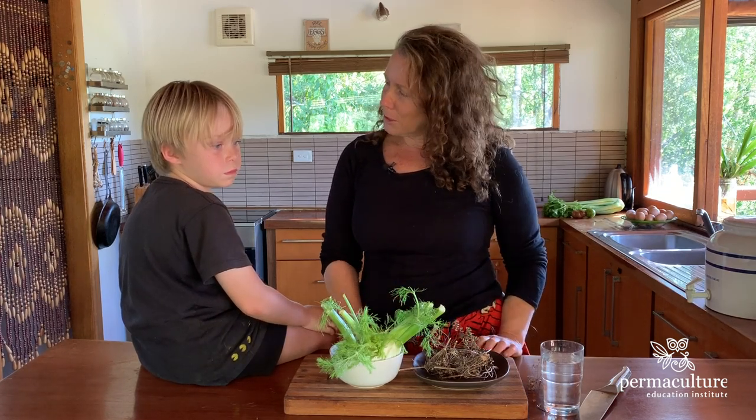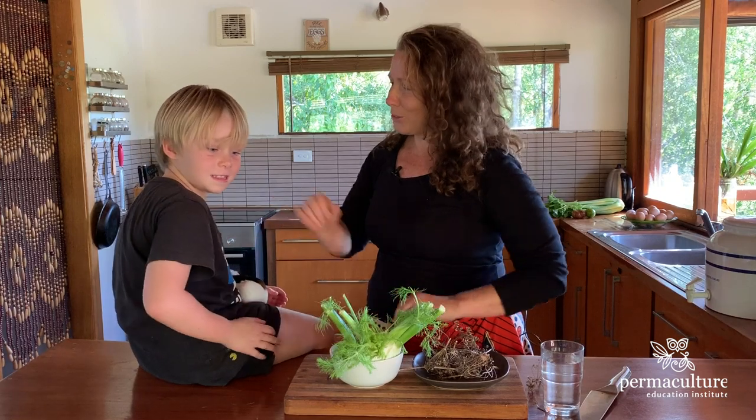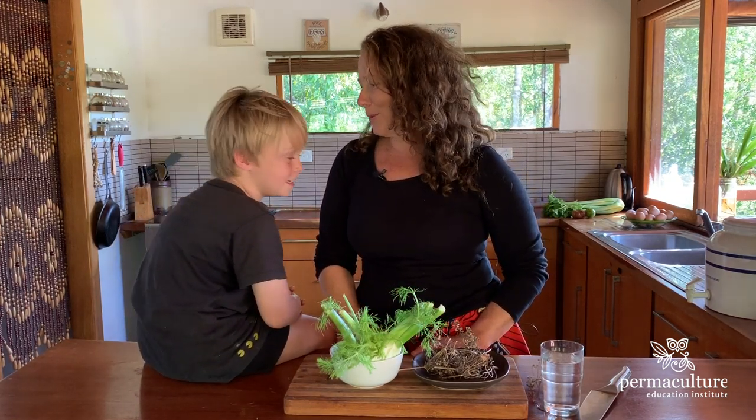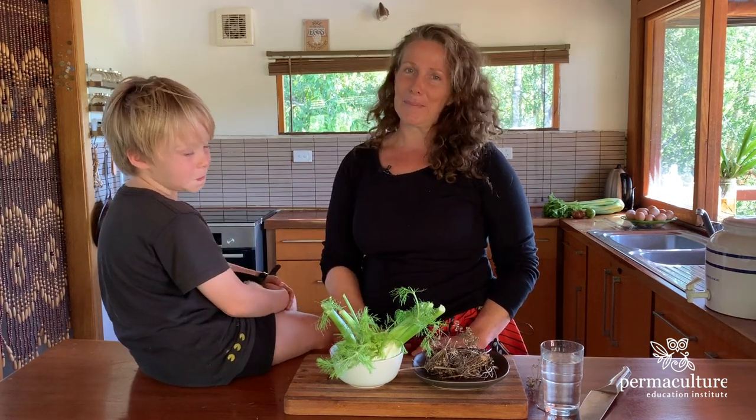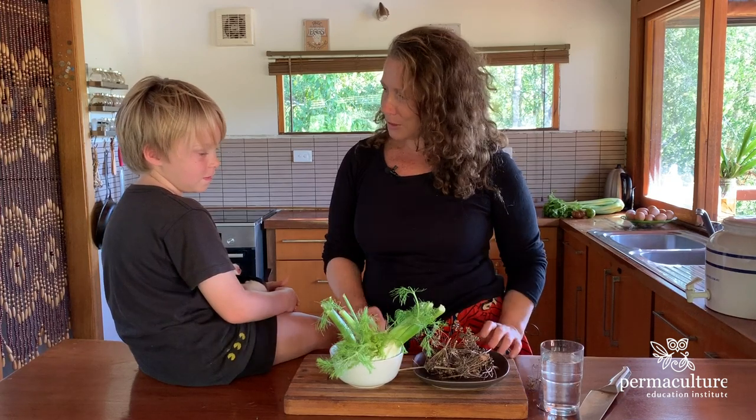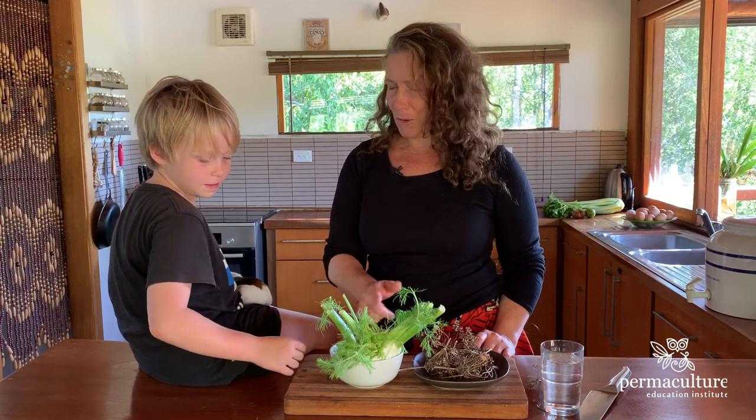So today, what are we going to talk about? I forgot to introduce my special guest. My special guest today is Monty, my son. And Monty's here to help me. And what is the plant that we're going to talk about today, Monty? Fennel seeds and fennel bulb.